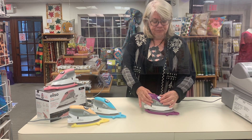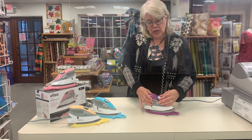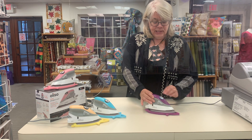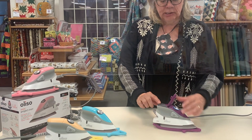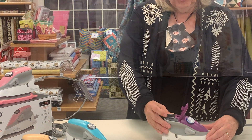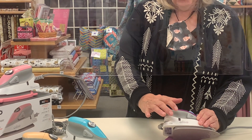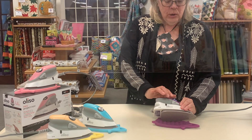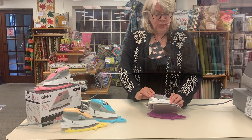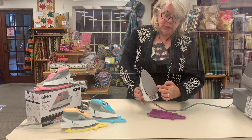It has three settings, which are typical just like your large iron — first, second, and third — and it has steam burst capabilities. It has a little water well that takes about a quarter cup of water, and it has a little window on each side that gives you the water level. Once the steam burst buttons light up, you can use it to press and you'll get steam out of the holes on the top of the sole plate.